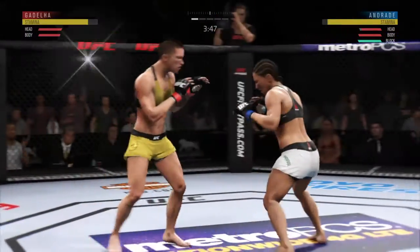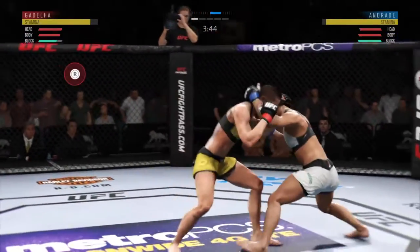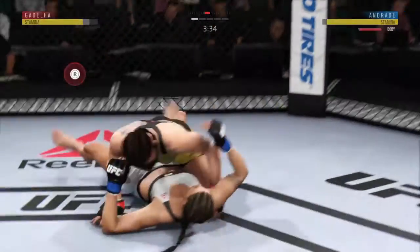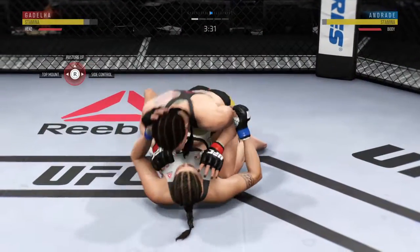So you thought maybe she'd go for the takedown after catching the leg. Instead, decides to go back to her bread and butter — her striking — and certainly found the target there. She gets the single leg takedown here.